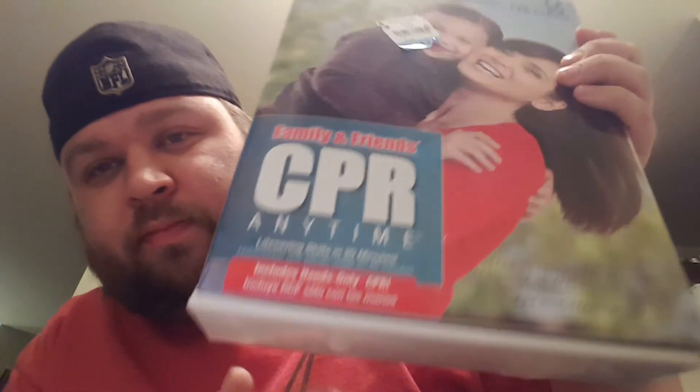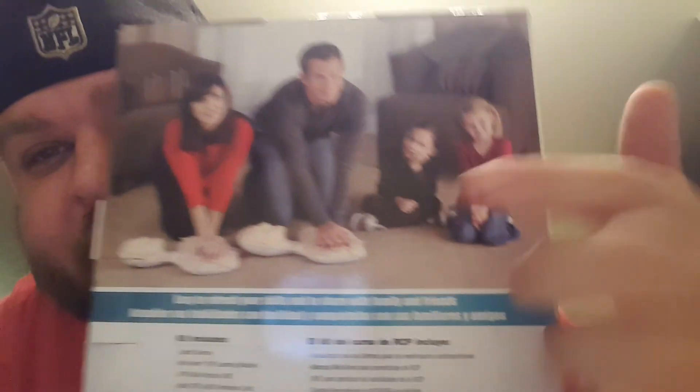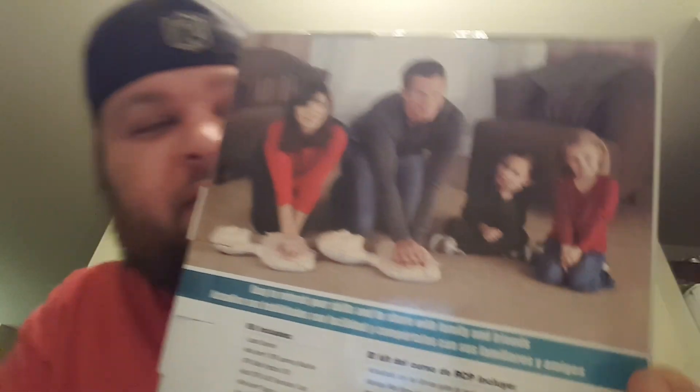I did pick up one thing that was not clothing — this American Heart Association CPR Anatomy kit. It actually shows you how to do CPR and has little dummies on there, and the dummies were still wrapped inside so they've never been used. I paid $1.50 for it and they're going for about $20.